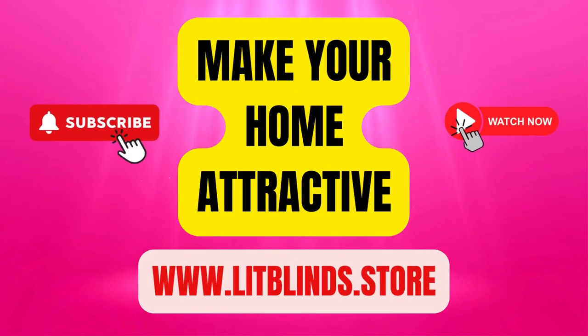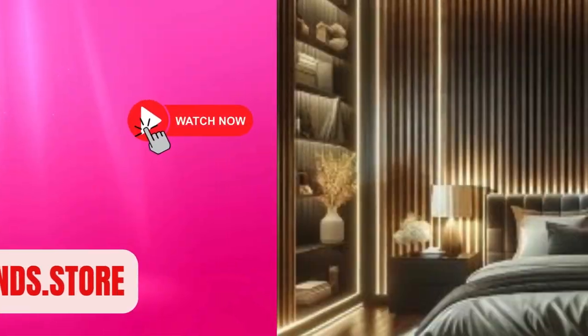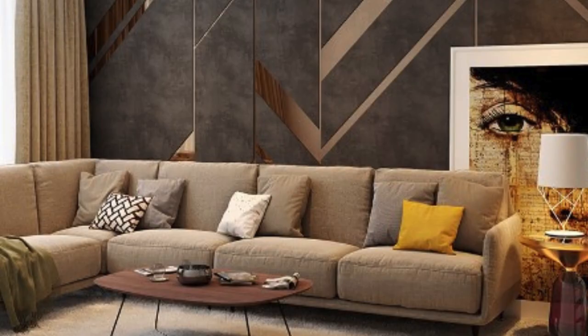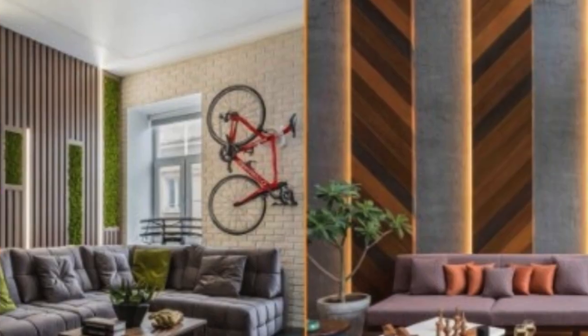Luxury wall panels have emerged as an epitome of sophistication and aesthetic refinement, transforming interior spaces into havens of opulence. These exquisite panels are a testament to the fusion of functionality and artistry, elevating the ambience of any room to unparalleled heights.